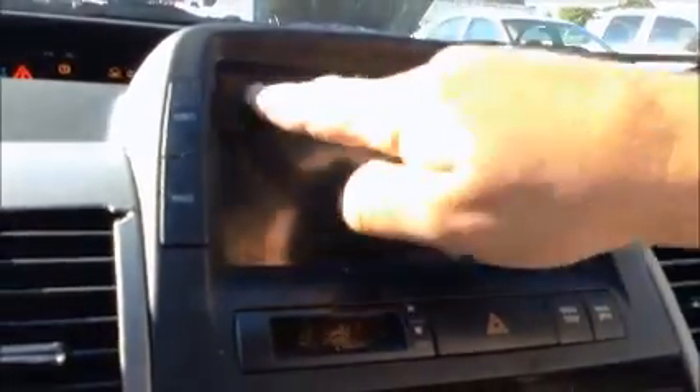You cannot see the computer display — it is burnt. This whole section here is burnt. You can see it in the corners but the rest of it you can't see.